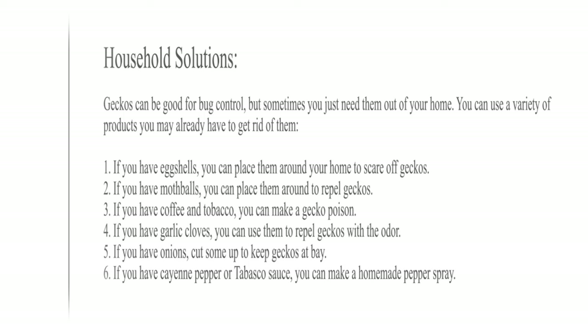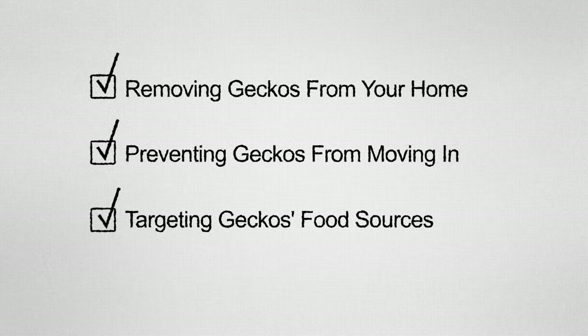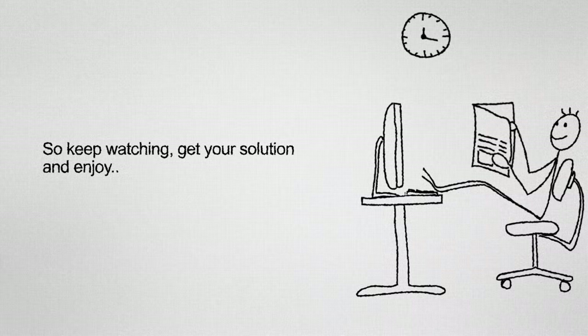Geckos can be good for bug control, but sometimes you just need them out of your home. You can use a variety of products you may already have to get rid of them: eggshells to scare off geckos, mothballs to repel them, coffee and tobacco to make a gecko poison, garlic cloves to repel geckos with odor, onions to keep geckos at bay, and cayenne pepper or Tabasco sauce to make a homemade pepper spray. This video will cover removing geckos from your home, preventing geckos, and targeting geckos' food sources.